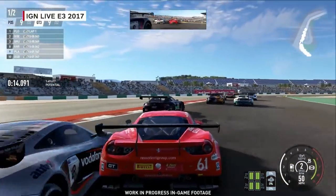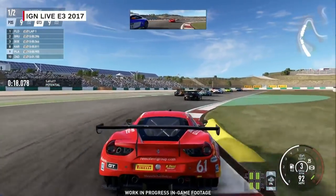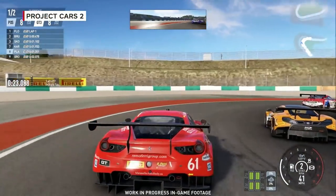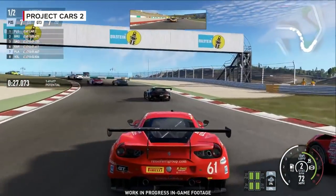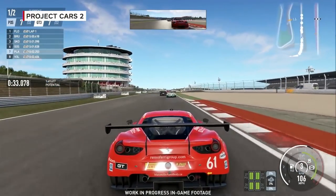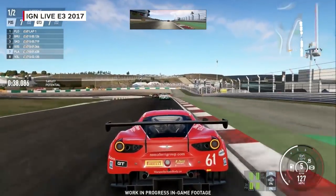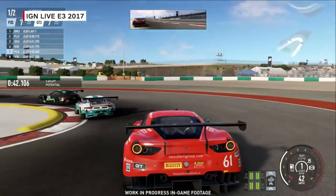A key improvement was in our tire model — how the power of the car feeds onto the track, and how progressive the action of the tire itself is, so that when the tires aren't just rolling and they're going sideways, it's far easier to bring the car back again than it was before. The mechanical underpinnings of the car itself, as well as the way we simulate the track surface, has been dramatically enhanced as well.